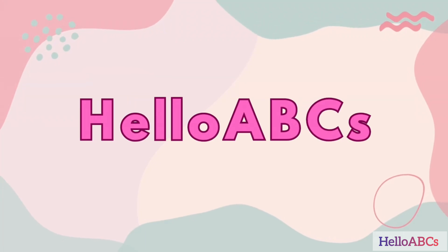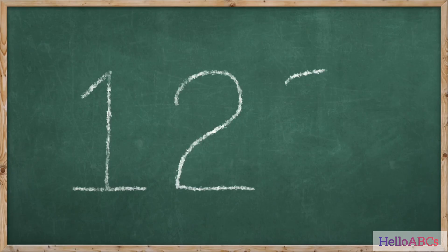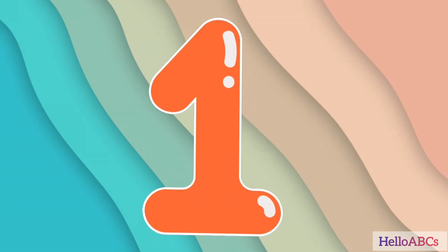Hello Kids! Welcome back to Hello ABCs. Today we are going to have fun counting from 1 to 20. Are you ready? Let's go! Let's count together.